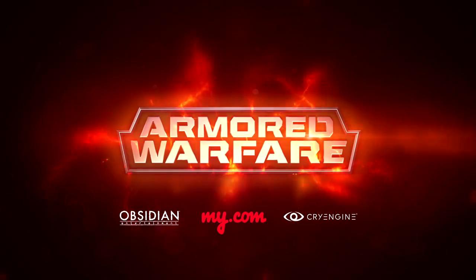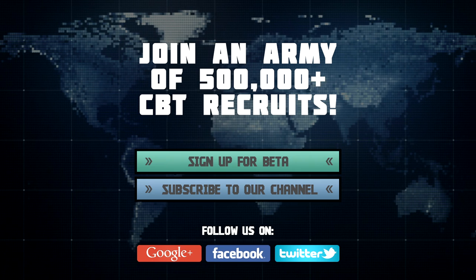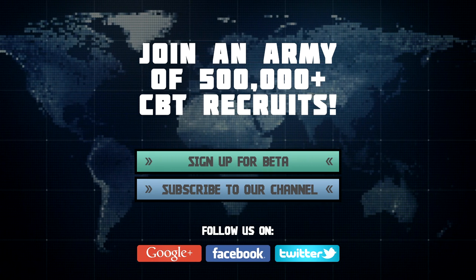You'll be able to play the BMP-2 during the closed beta stage of Armored Warfare development. Sign up for the beta today at aw.my.com.